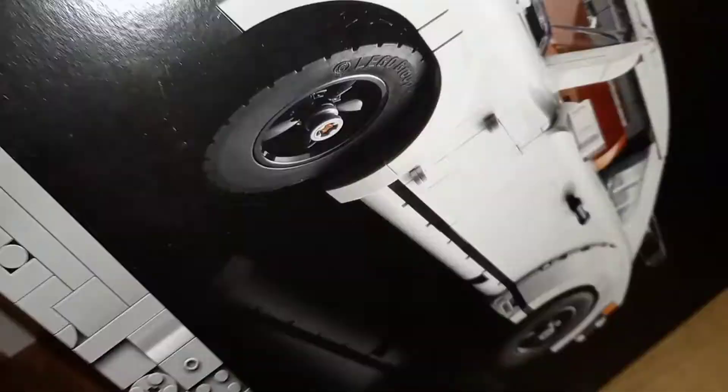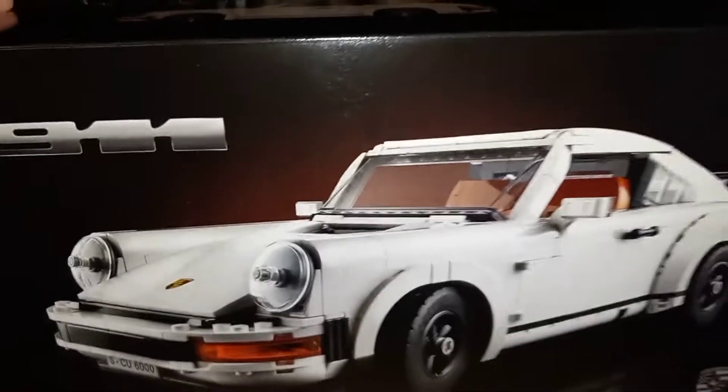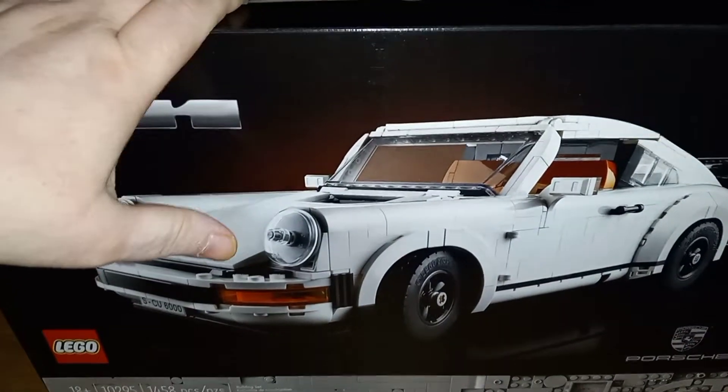I got me another Speed Champions 911 Turbo Expert. I got one of these already — if you saw my last haul. I'm building the Ford GT out of this, so I'm doing a replica model on this.